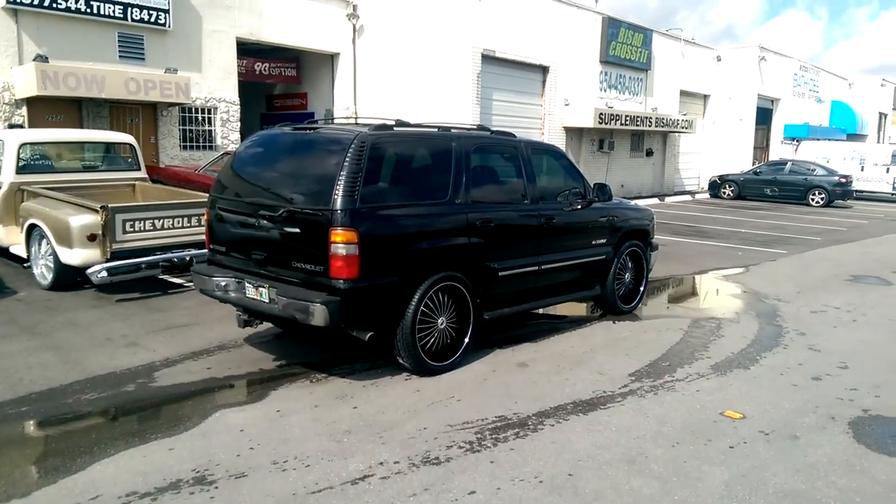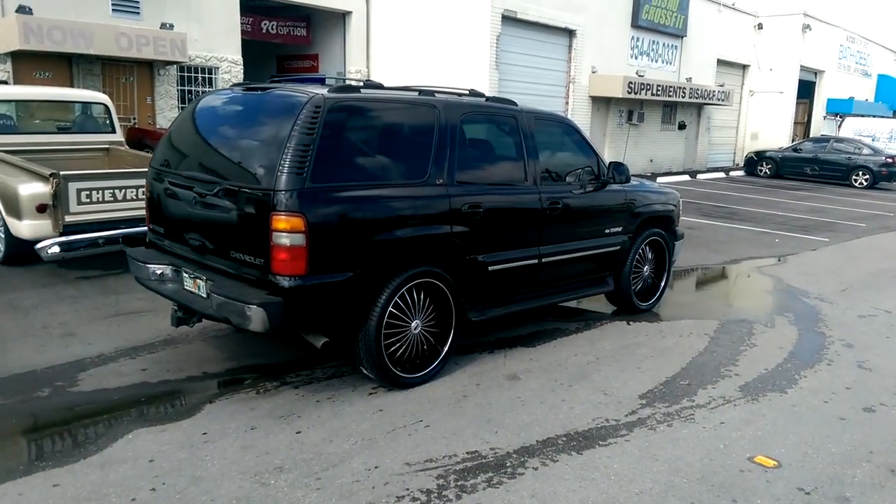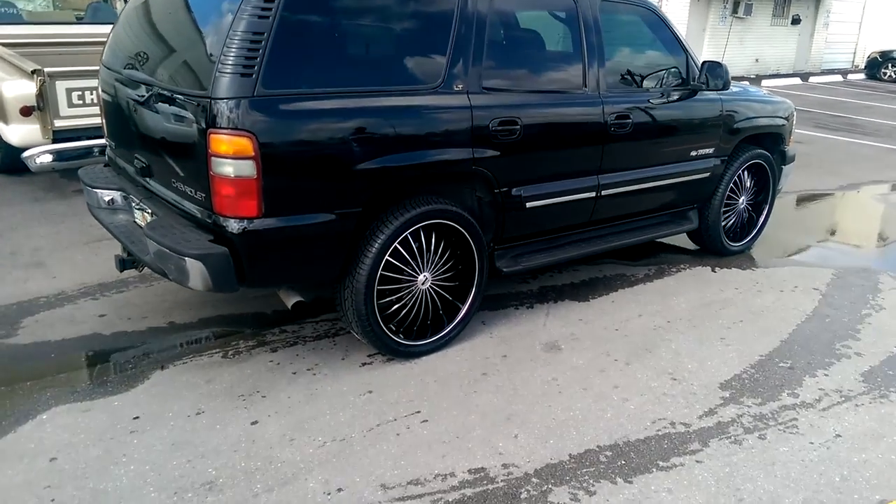This is your boy KB from Doves and Tires TV at dovesandtires.com — tires, wheels, and more shipped to your door. Right here we're looking at a 2002 Chevy Tahoe, got the Velocity VW 11s.